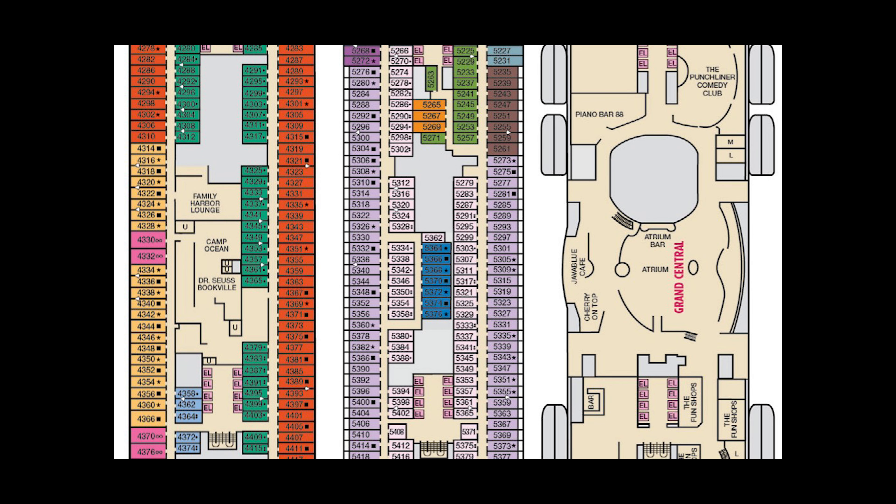This comes if you have one of the Family Harbour cabins — you get free access to this. So where is the Family Harbour on Mardi Gras? It's on deck four, directly underneath where the Grand Central area is, and it is also right next to the Camp Ocean. There's a Dr. Seuss Bookville just a little bit further down as well. All the Family Harbour cabins are around this area too. So, deck four.